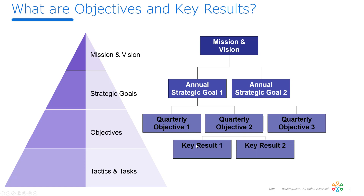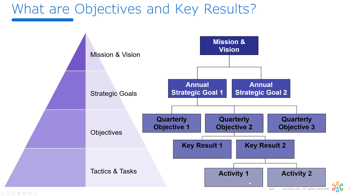Beneath those objectives are key results — what would we have more of or less of, or what are the activities we'll do to contribute to that objective — and then the specific activities you do. This is that logical breakdown of the strategy.